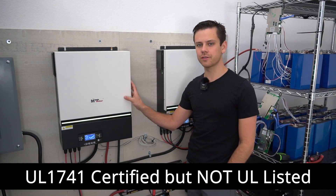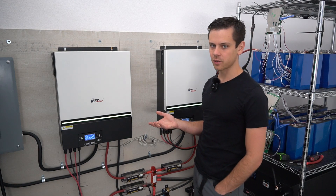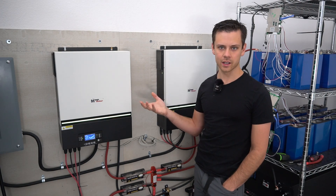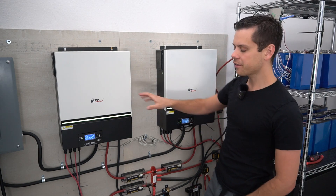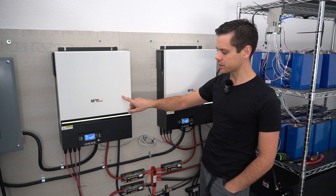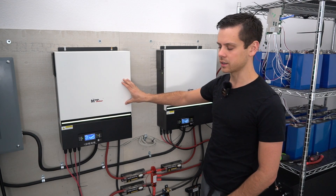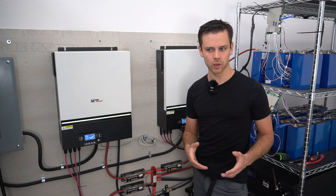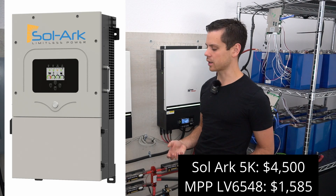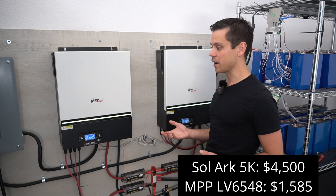These are UL1741 certified, but not listed. That means that it conforms to UL1741 standards through a third party. You're not going to be able to connect this to the grid like a grid-tie system inverter. Quite a few MPP Solar inverters are capable of backfeeding the grid, and I think you can do it with this one if you change the settings. But these are designed for off-grid use only for the North American United States grid. If you want a listed all-in-one system, the SolArc is going to be for you, but it's going to cost three times as much. So for most people running off-grid systems, an LV6548 is great for the money.